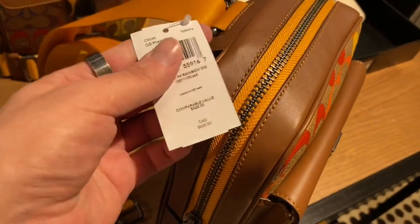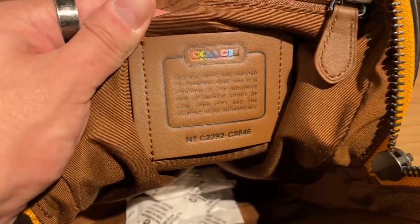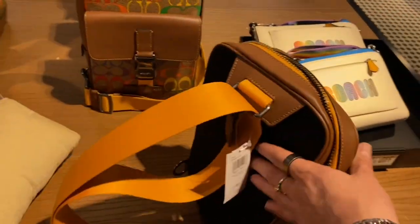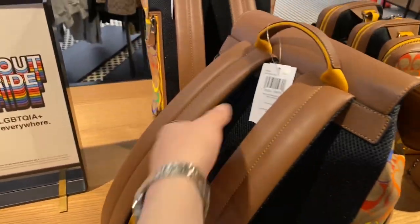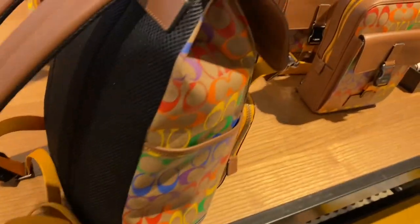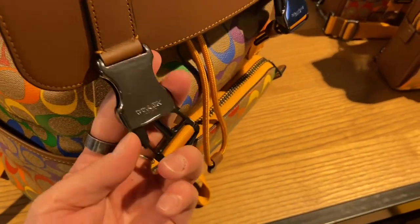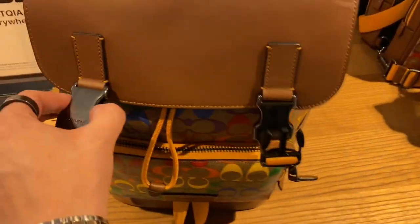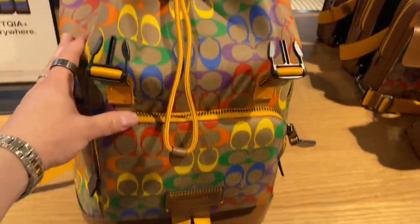Here we have the Track Pack in Rainbow Signature Canvas — looking really cute. It's got the Coach patch on the inside, like I said; I'm pretty sure everything in this collection does. And beside it is the Track Backpack in Rainbow Signature Canvas — way more expensive at $650, 50% off, so $325. That is a lot of money, but this backpack is massive and the construction and quality are really nice. I would say it's worth the price, but $325 is still quite expensive.